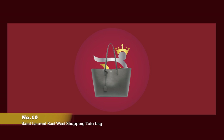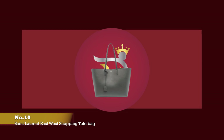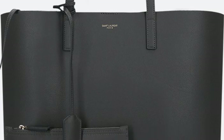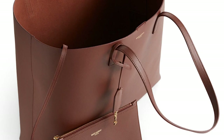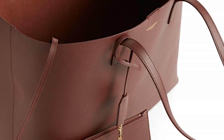At number ten, we have the Saint Laurent East-West Shopping Tote. The prices start from £865. The Saint Laurent East-West Shopping Tote has a sleek, sophisticated yet simplistic exterior, with no embellishments and no frills, except a small, discreet metallic text branding on the front that reads Saint Laurent. The tote bag is crafted from a durable, supple, grained leather, and features a single magnetic button-top fastening closure.